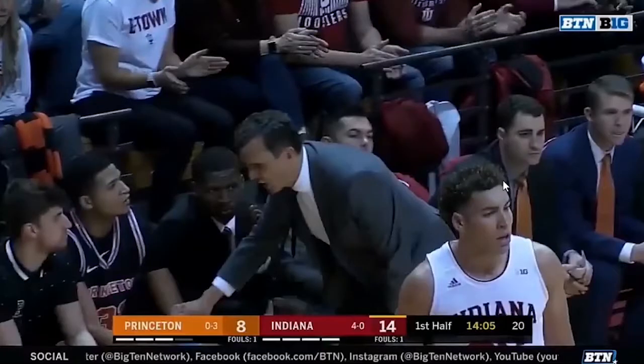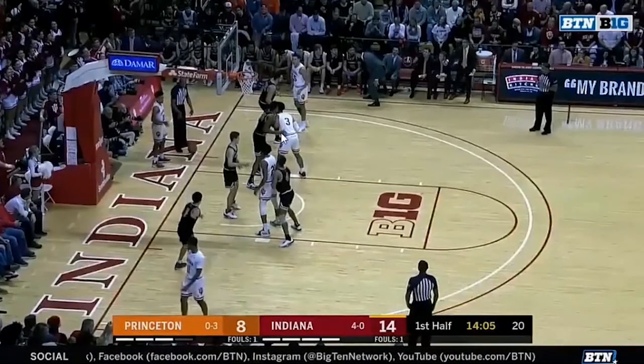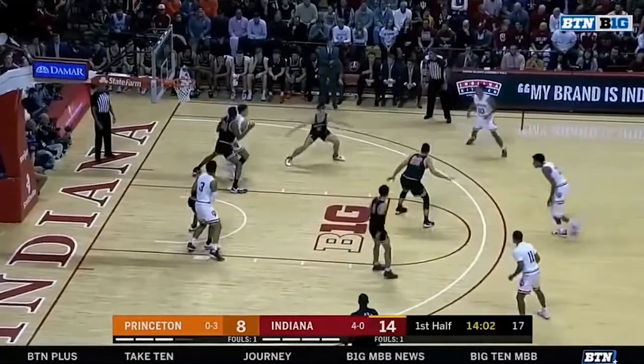If you've watched any of my film rooms before, you know I love diving into IU's baseline out-of-bounds plays. They all start in this 1-4 low set. This was actually the second baseline out-of-bounds play IU ran, but I'm going to show you this one first because this is the one Princeton probably had scouted. It basically is Justin Smith popping up, Jerome Hunter setting a screen for him, and then Jerome Hunter receiving a screen from Race Thompson to the corner — a screen-to-screener action. Princeton's probably got this scouted. They switch everything, they know what's coming, Race kind of slips it, and IU doesn't get much out of it.